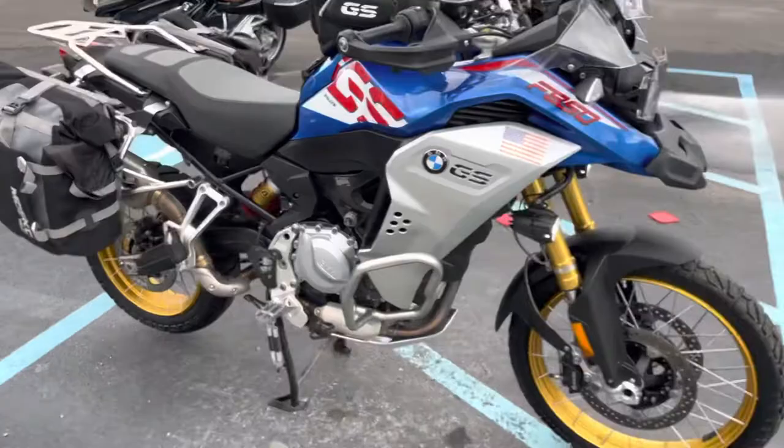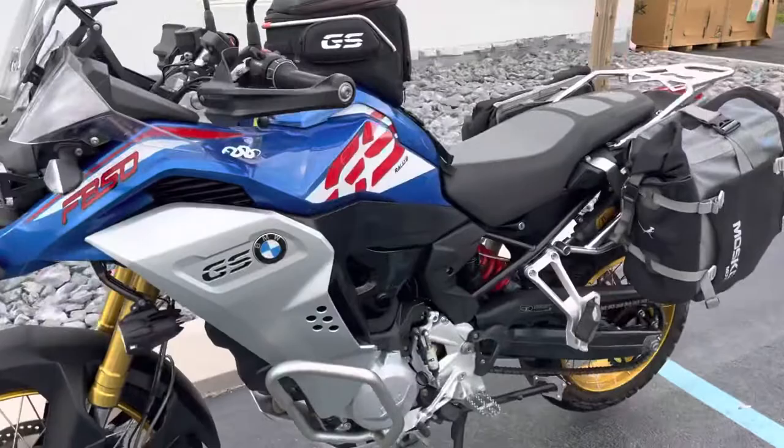Beautiful F850, with Hepco & Becker soft bags. Give us a call today or email info@KisselMotorsports.com for more information or to schedule your test ride. Thank you.